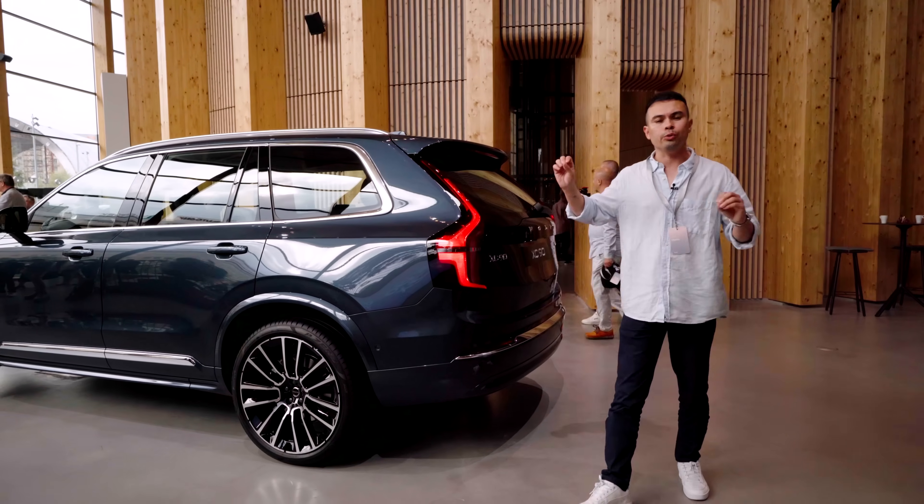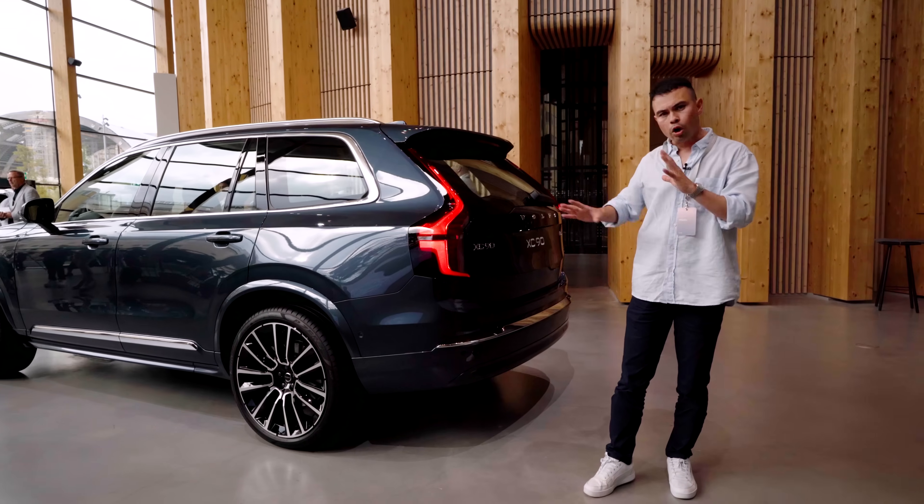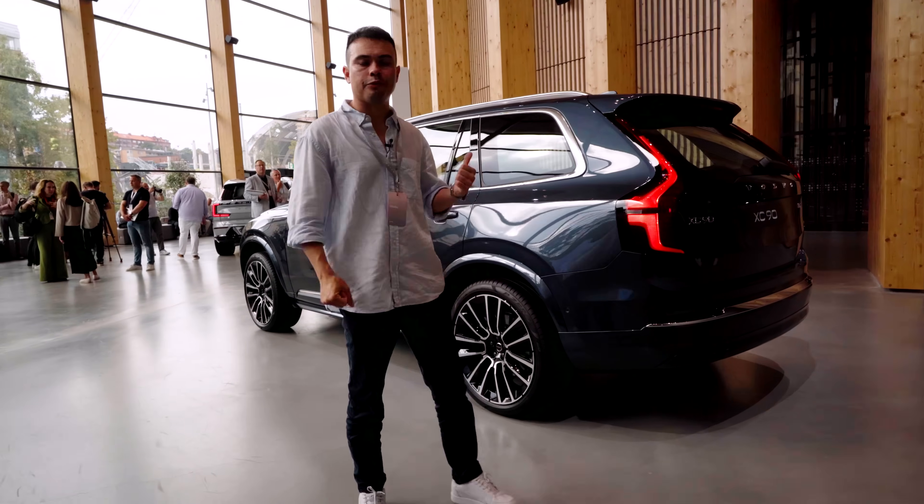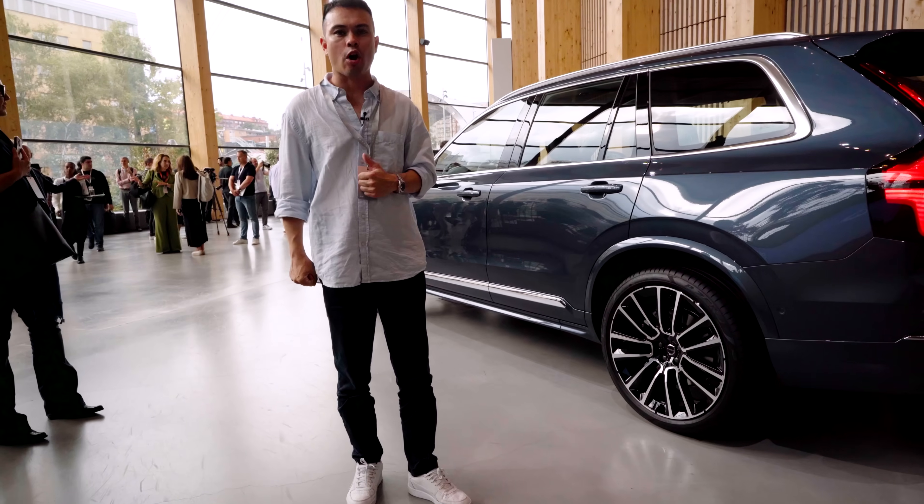So those are the changes to the exterior — new colors — and I really like the front end. Let's hop in and see where the biggest differences are.